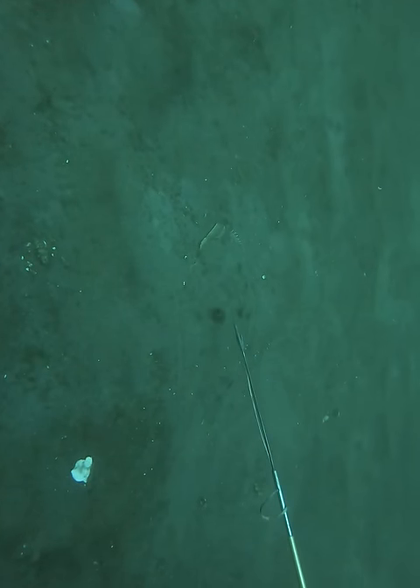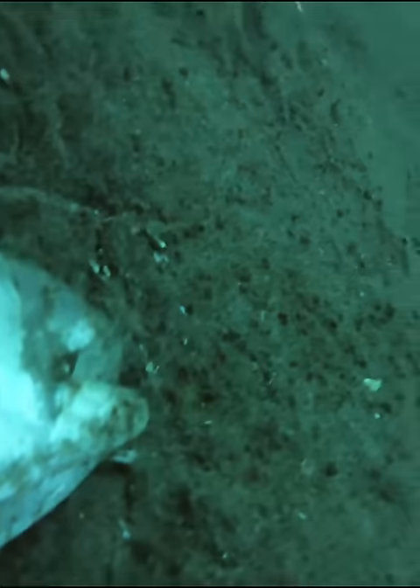From this dive, as soon as we dropped to the bottom, we saw two nice fluke and you could see how amazing the camouflage was. The only thing you could really see is the white face — if you're not looking for them, it's going to be hard to find them.